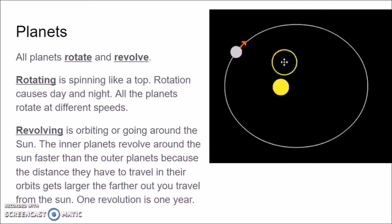The other movement that all planets are doing is they are revolving. Revolving is a fancy word for orbiting — they are going around the Sun. The inner planets revolve around the Sun faster than the outer planets because the distance they have to travel in their orbits gets larger the further out you travel from the Sun.